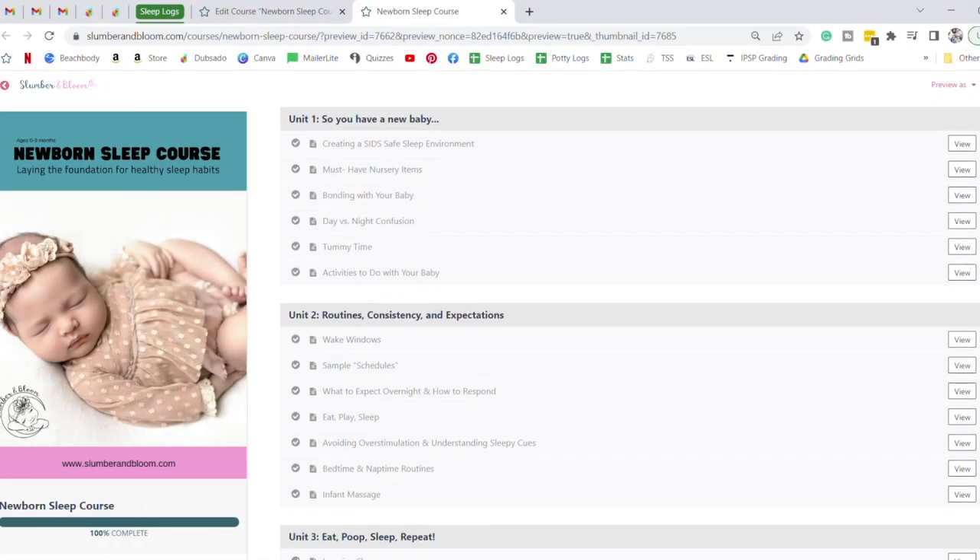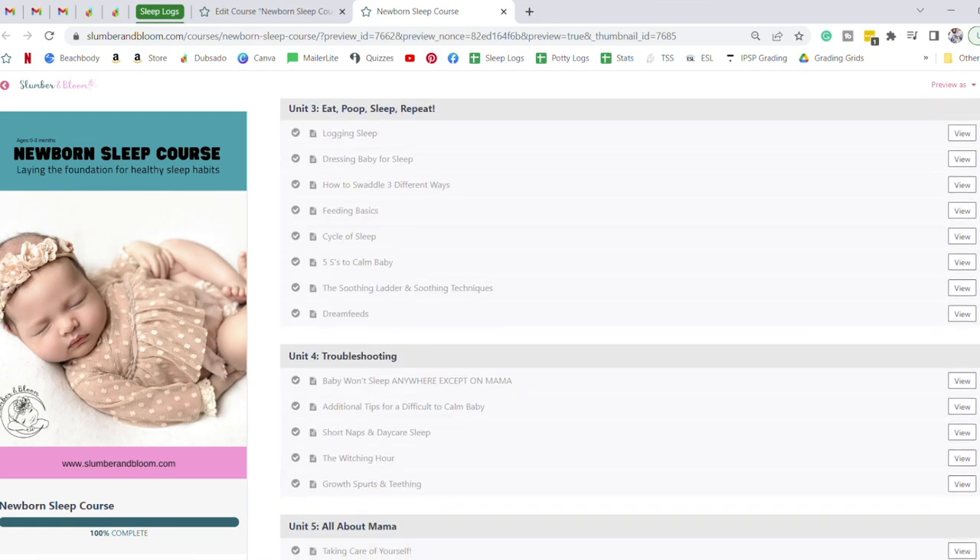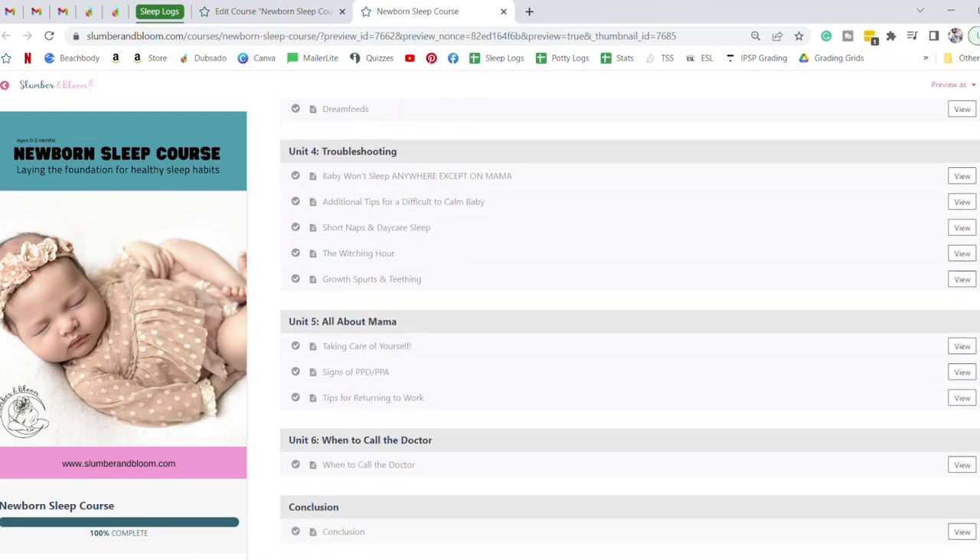Before we jump into tips on room sharing with your baby, I want you to know that there is a lot more information on sleep in the first three to four months in my newborn sleep course. Grab the link in the description box down below — it's lifetime access to the Slumber and Bloom newborn sleep course. This is not a sleep training course; this is all about establishing healthy sleep habits and also about becoming a parent.